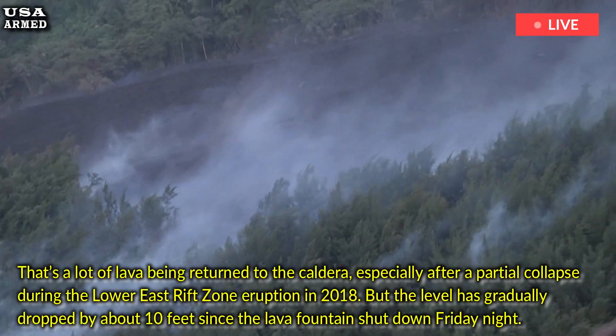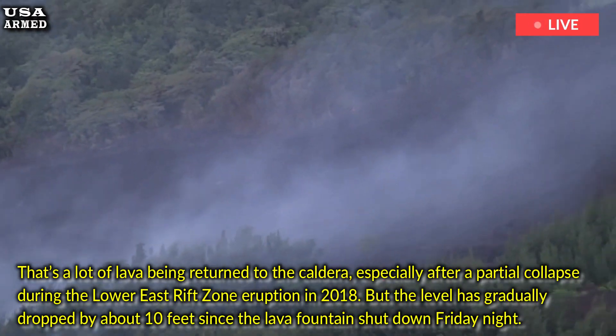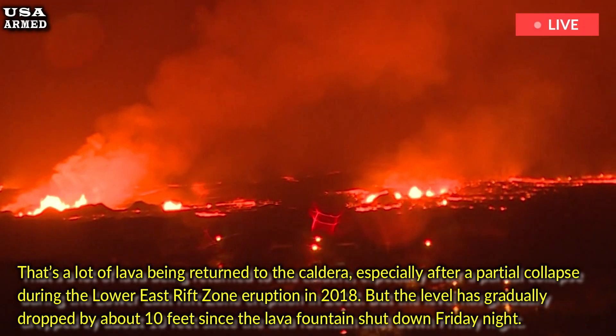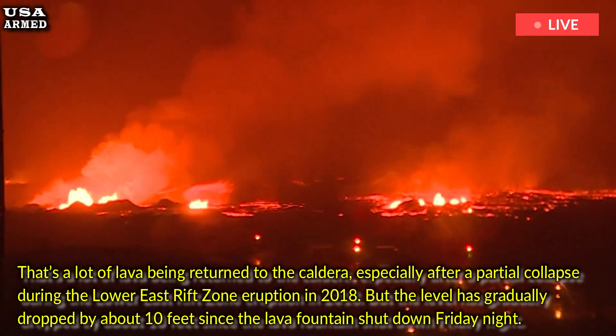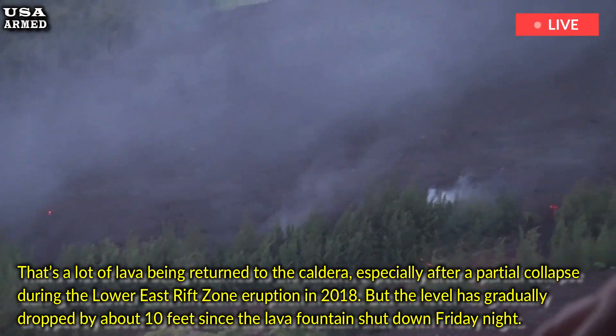That's a lot of lava being returned to the caldera, especially after a partial collapse during the Lower East Rift Zone eruption in 2018. But the level has gradually dropped by about 10 feet since the lava fountain shut down Friday night.